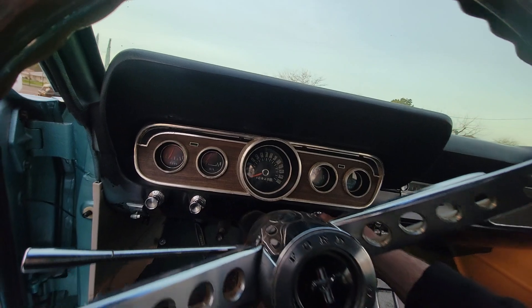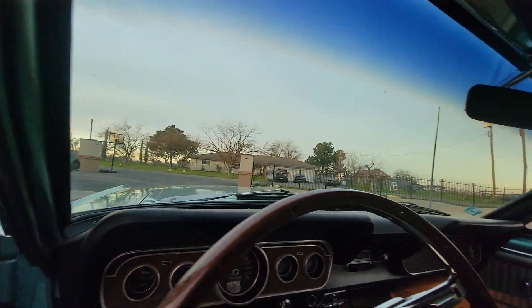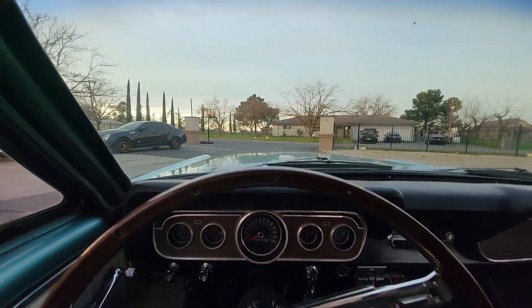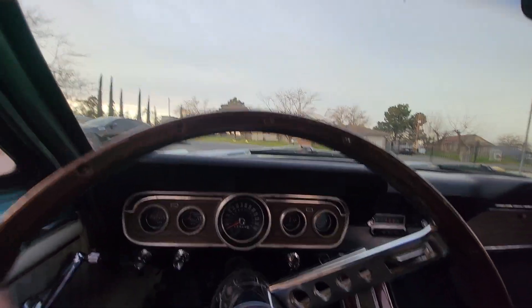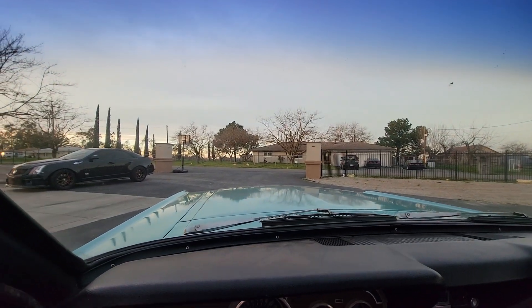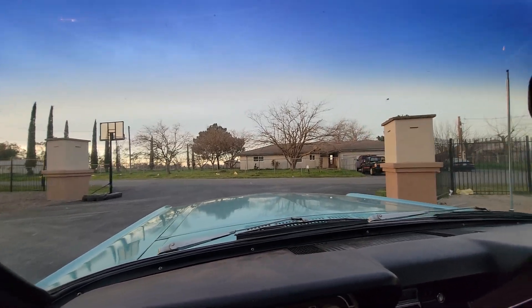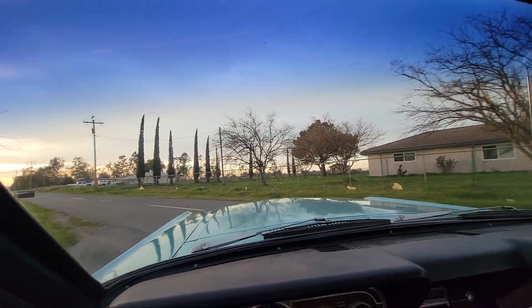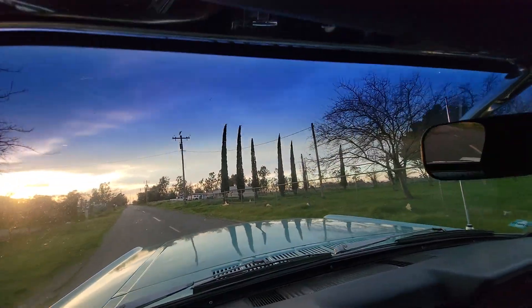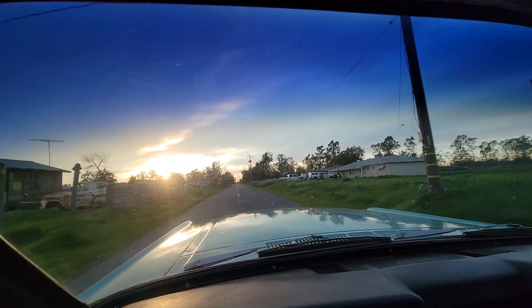Power top. It fires up like that, even after sitting for a while. Motor runs good.